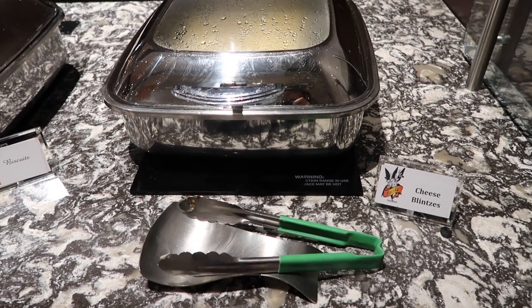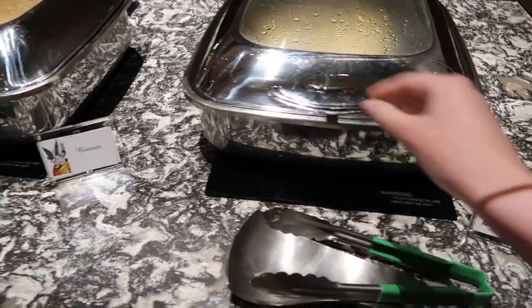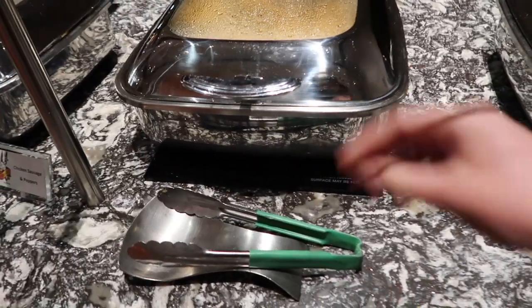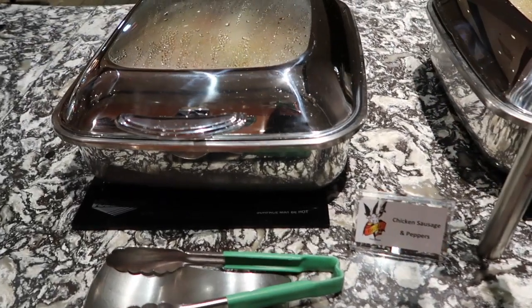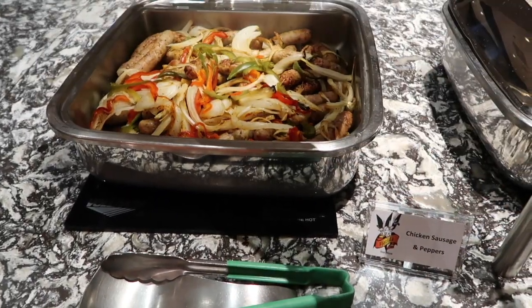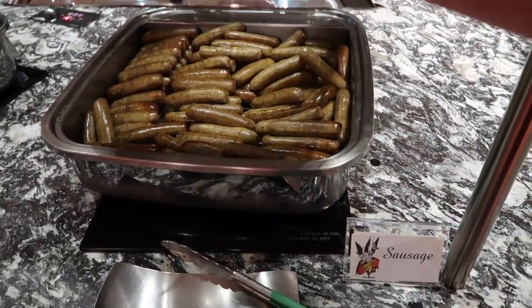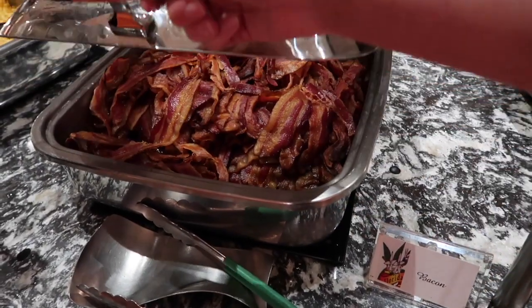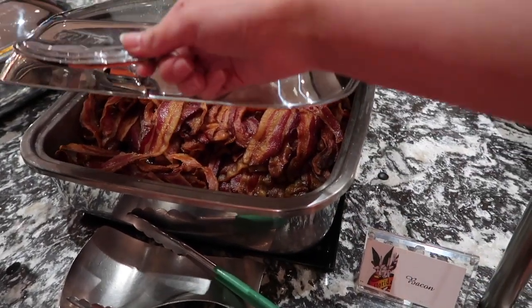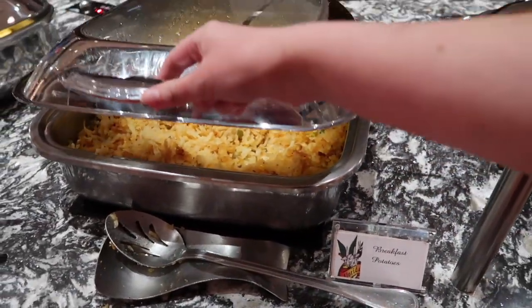They've got a lot of options at this buffet. There are cheese and bretzels — not sure exactly what they are but they look nice. Over here they have biscuits, which are basically scones, and here we've got the chicken sausage and peppers looking great. There's also a regular sausage and bacon — I do not like bacon no matter what kind it is. And over here they've got the breakfast potatoes — oh yeah, that looks really good!